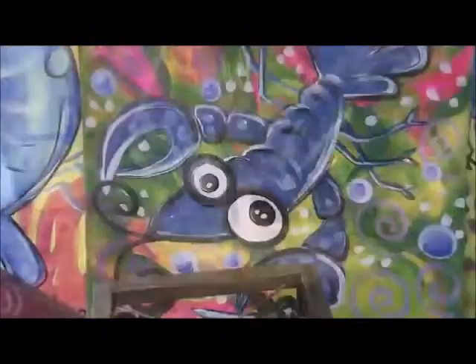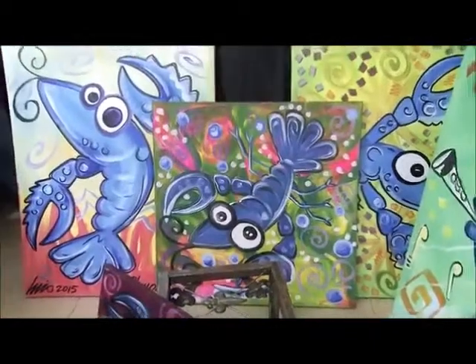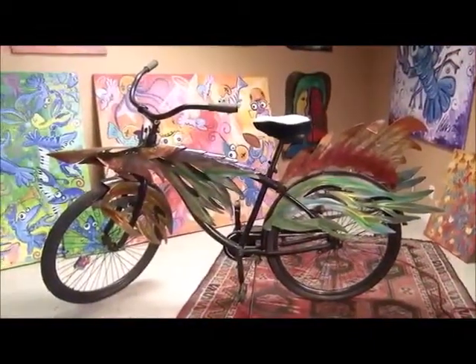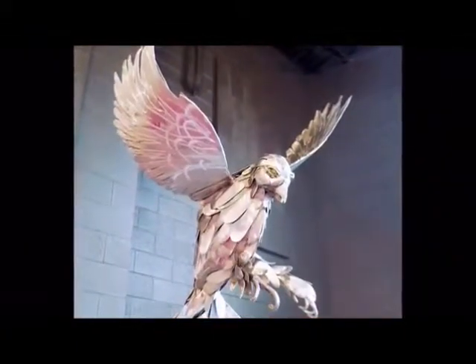From his studio in Chalmette in St. Bernard Parish, artist Luis Comaneras creates whimsical sculptures and splashy paintings, often centered around a lovable crustacean. Each piece of art begins with an ingenious idea and requires imagination and patience from start to finish.